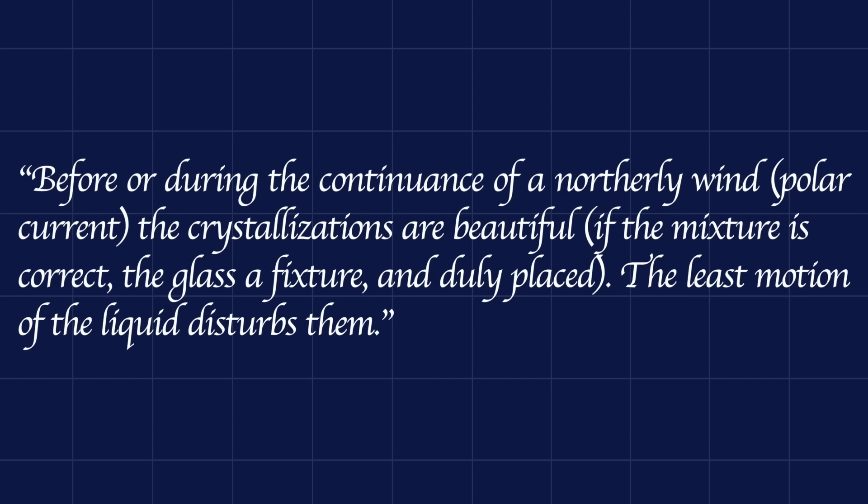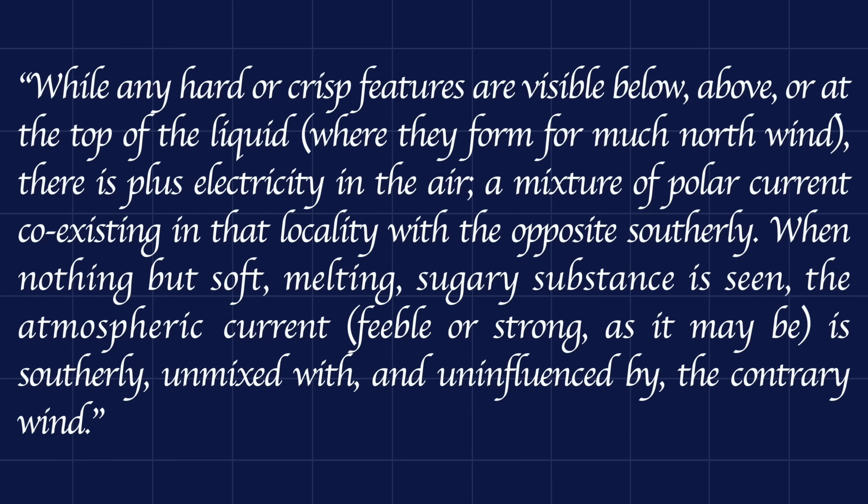'Before or during the continuance of a northerly wind — a polar current — the crystallizations are beautiful, if the mixture is correct, the glass a fixture and duly placed. The least motion of the liquid disturbs them. While any hard or crisp features are visible below, above, or at the top of the liquid, where they form from much north wind, there is plus electricity in the air — a mixture of polar current coexisting in that locality with the opposite southerly.'